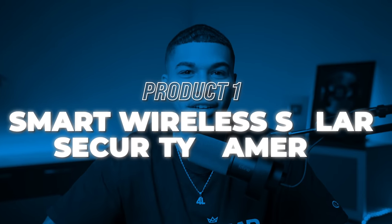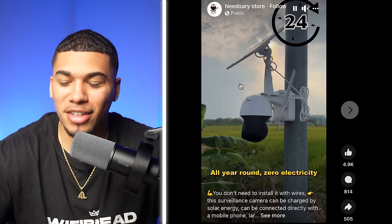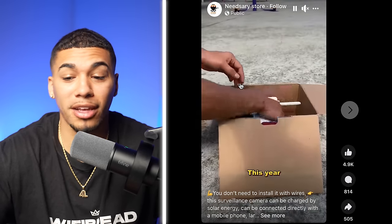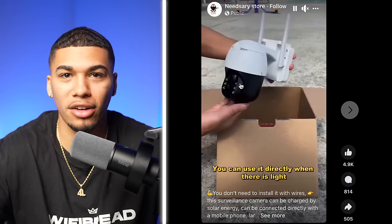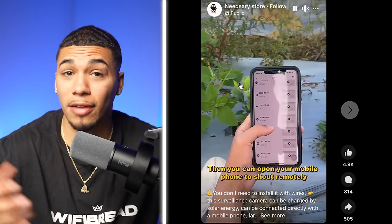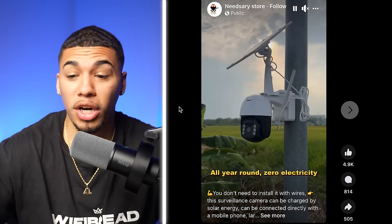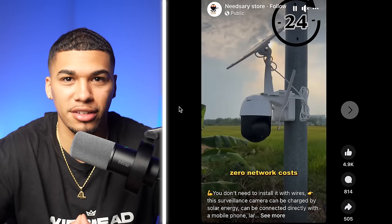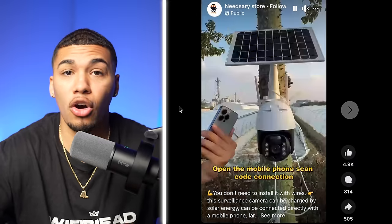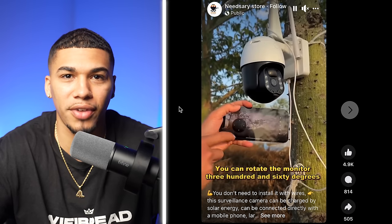Product number one is a smart wireless solar security camera. On the competitor's Facebook advertisement, you can see the installation is very easy — it doesn't require any wires at all. This solves the problem of inefficient security when wires or batteries go out. Being solar-powered, it never goes out, working 24 hours a day all year with zero electricity. It's waterproof, handling rain, snow, and any condition. Using your phone, you can turn it in any direction and watch surveillance footage.